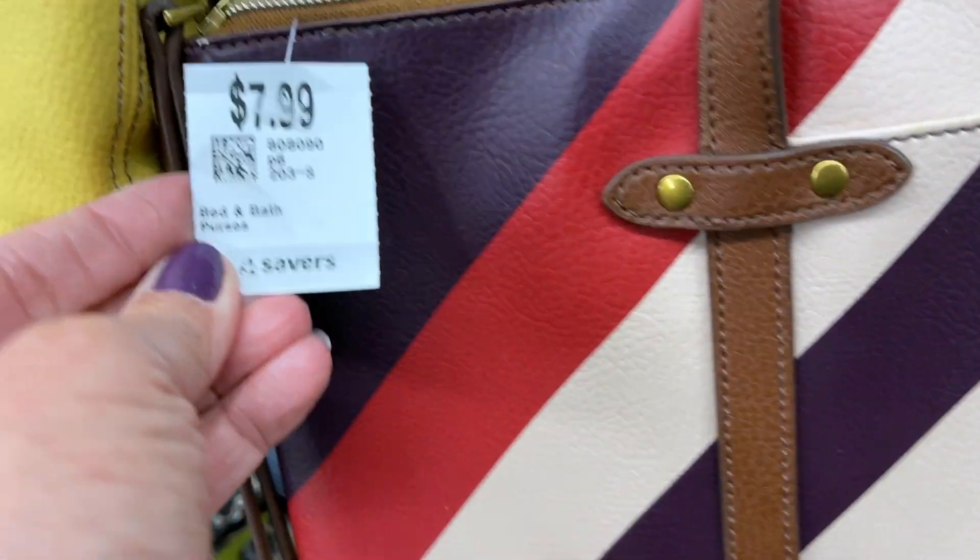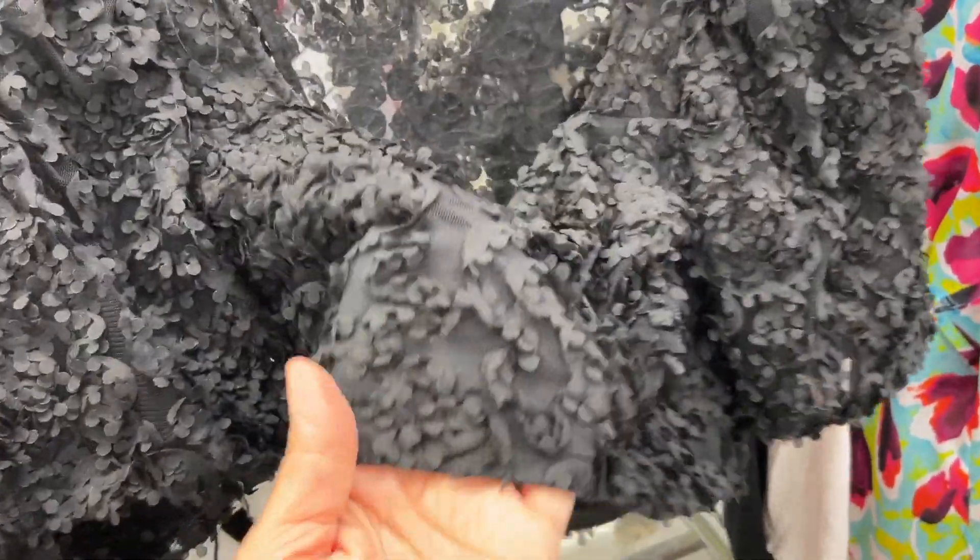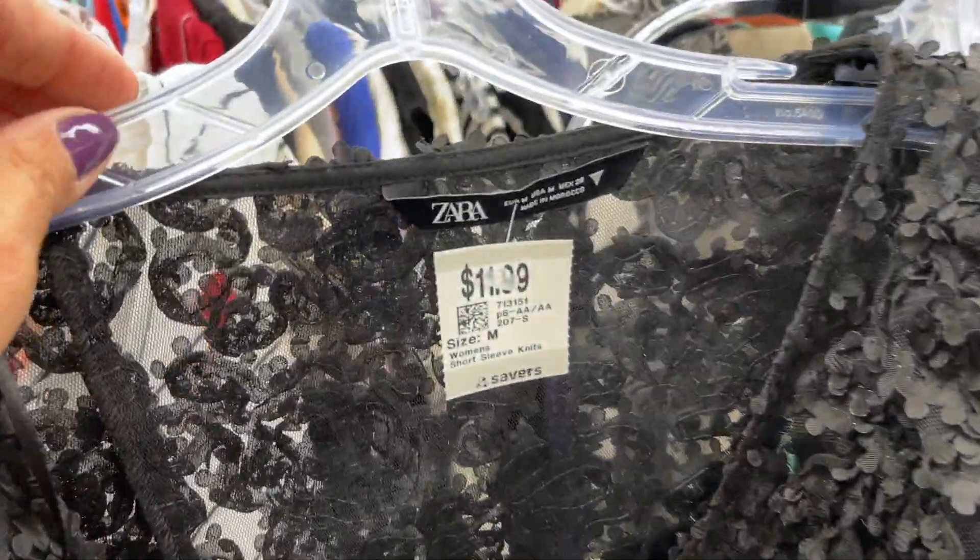This is a Fossil bag that I think is pretty cool, but the corners are really damaged. I would have picked that up probably for $7.99 if it were in great condition, but I decided to leave it behind because of the poor condition. I loved this Zara top, but not for $12.